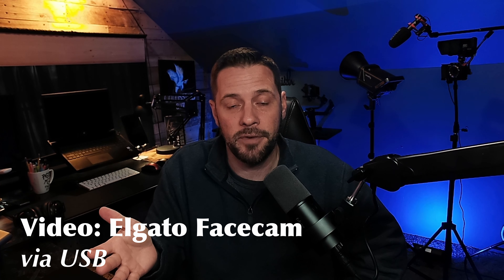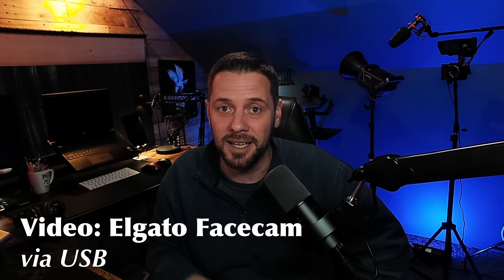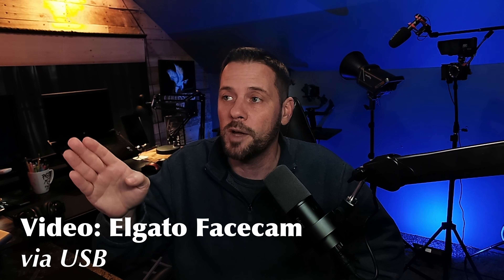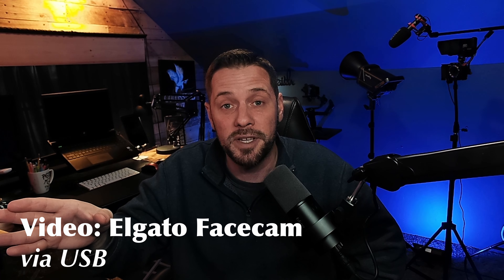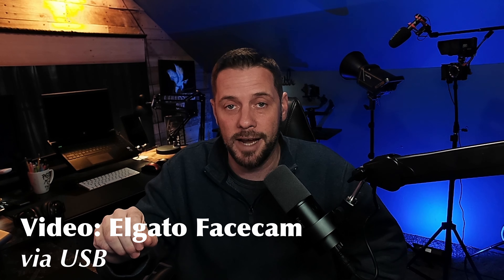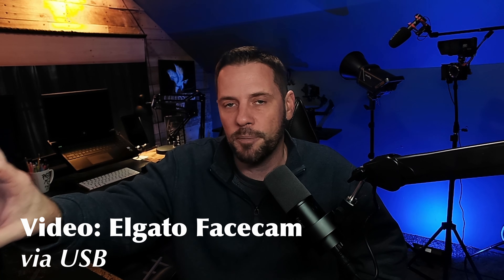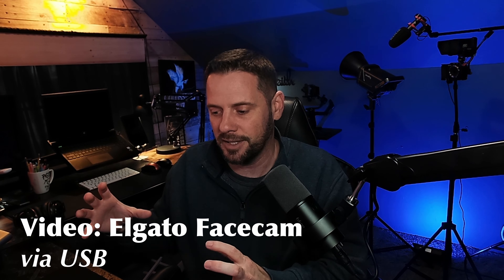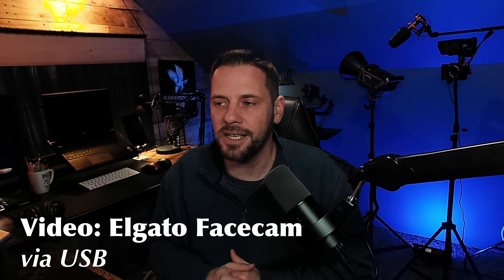Let's say your current camera is the Elgato FaceCam — 1080p, 60 frames per second. It's done you well, but it's time for an upgrade. You want 4K footage at 60 frames per second. If it's going to be a set-it-and-forget-it camera — all you want is a good webcam for Zoom calls, conference calls, picture-in-picture, or a second camera for gaming — you can use the Elgato FaceCam Pro as your picture-in-picture secondary camera. Shrunk down to that little box, it's a nice crisp image. For that person, I would say yes.